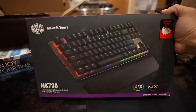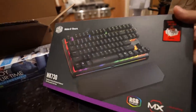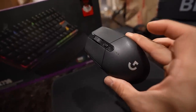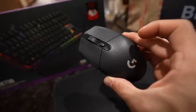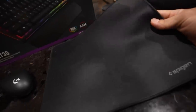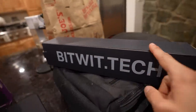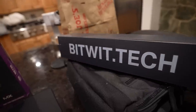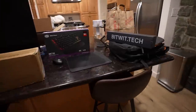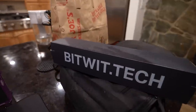The keyboard is one I pulled from the studio — a Cooler Master MK730 mechanical gaming keyboard with Cherry MX Red switches. For the mouse, I'm using one of my favorite wireless gaming mice from Logitech, the G305 wireless. The battery lasts a long time, it's very precise, very low latency, and has a really nice ergonomic feel for an ambidextrous mouse. We also have a super small mousepad I got cheap on Amazon. I wanted to use our Ensemble One desk mat from BitWit.Tech, but it's actually a little bit too big at exactly 32 inches.